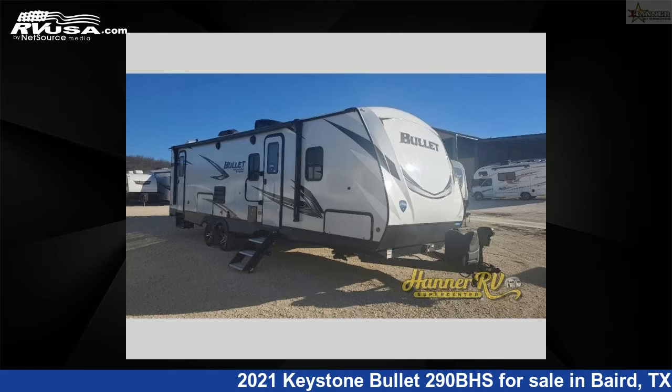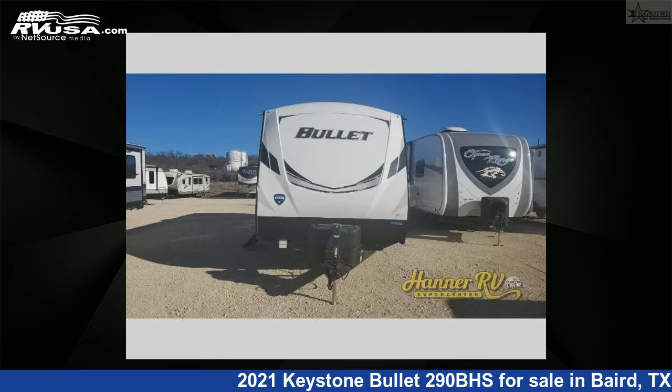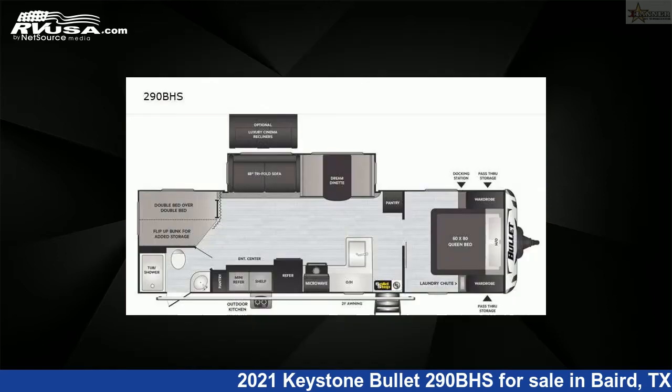This 2021 Keystone Bullet 290BHS is a travel trailer RV. It is located in Baird, Texas, 79504 and is offered for sale by Hanner RV Supercenter.